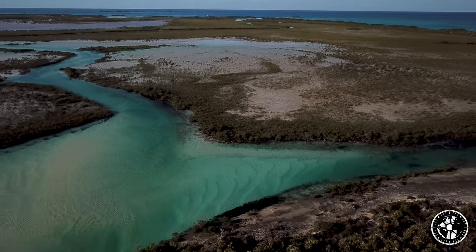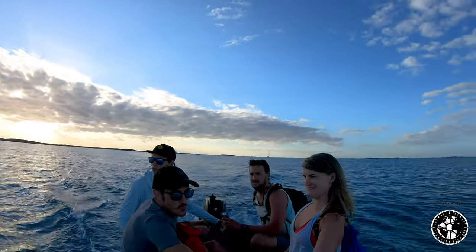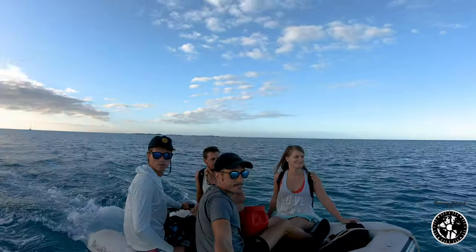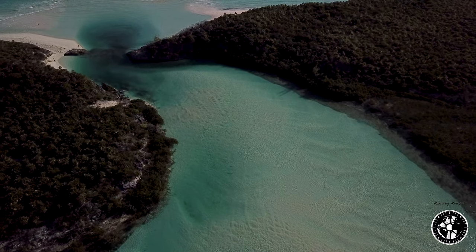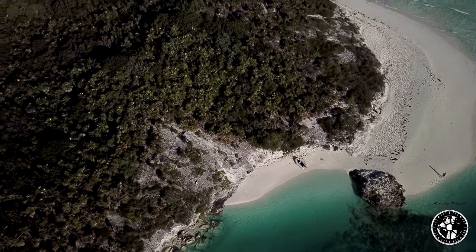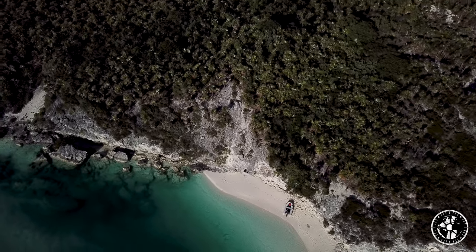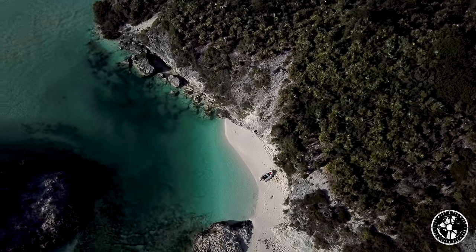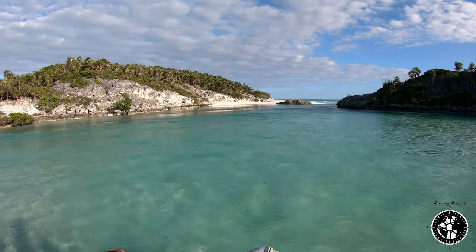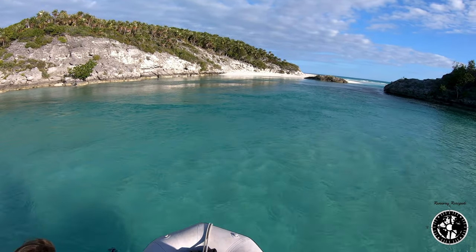The first one we stopped at was Shroud Key, which is really interesting because, a little different than a lot of the Exumas, it actually had a small river that went all the way through Shroud Key through this maze of mangroves and came out on the other side to a secluded beach with a beautiful view of the Caribbean. We got into Shroud Key late that night, woke up early the next morning, loaded everyone up in the dinghy, and took this surreal experience through this river of mangroves on this barren island. We came out the other side and spent basically three hours enjoying this beautiful beach to ourselves — no one else there. It's one of those cool moments where you feel like you're the only humans on earth.